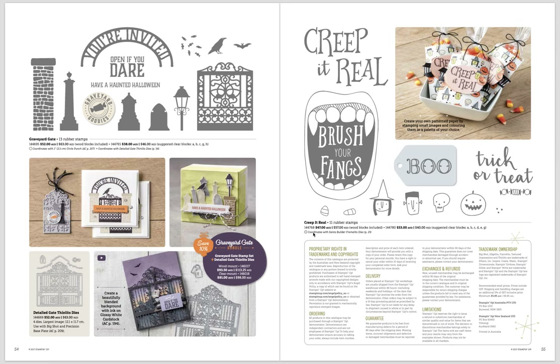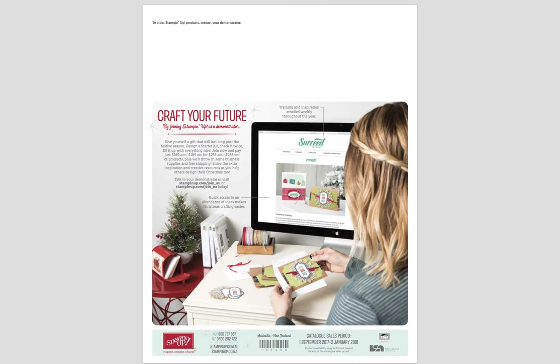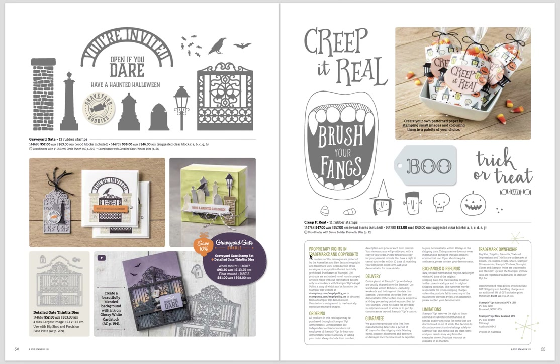The last page has one more Halloween set that doesn't have to be used just for Halloween — the gate image has had some beautiful things done with it. So that's a look at our holiday catalog. I hope that was a quick flip-through that explained a little more about what's in there. If you want a paper copy let me know, or if you want to order, follow the links below to get to my page.